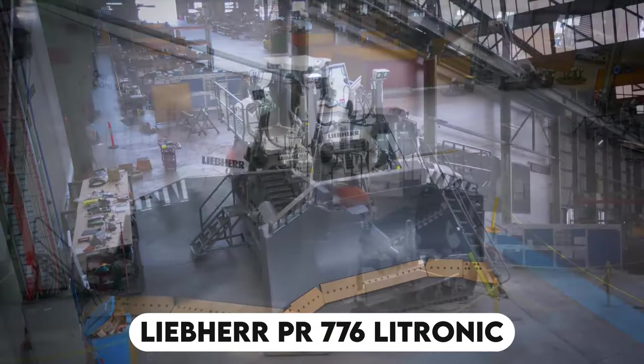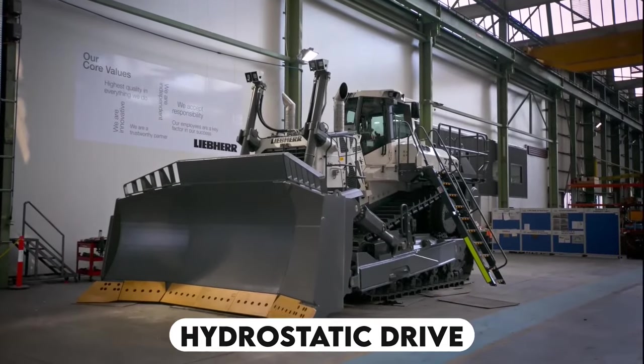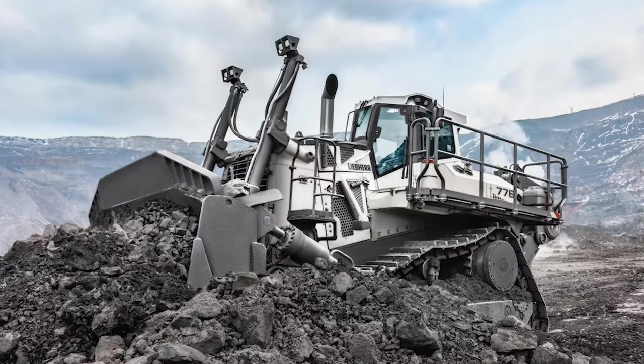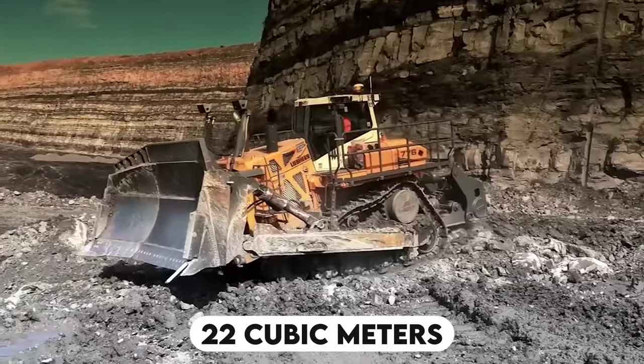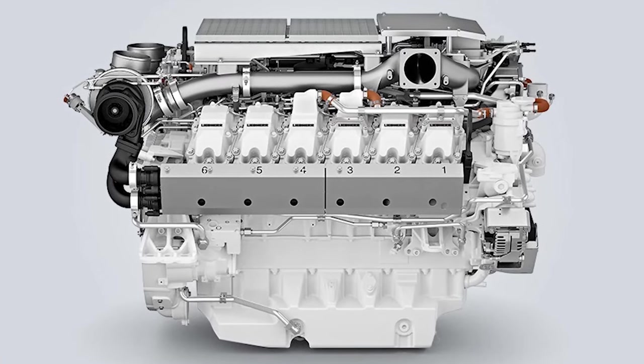The Liebherr PR-776 Litronic is the world's largest dozer with hydrostatic drive. It is a massive crawler tractor that belongs to the Generation VI series of Liebherr bulldozers. It weighs over 70 tons and has a blade capacity of up to 22 cubic meters. It is driven by a Liebherr D9512 engine.